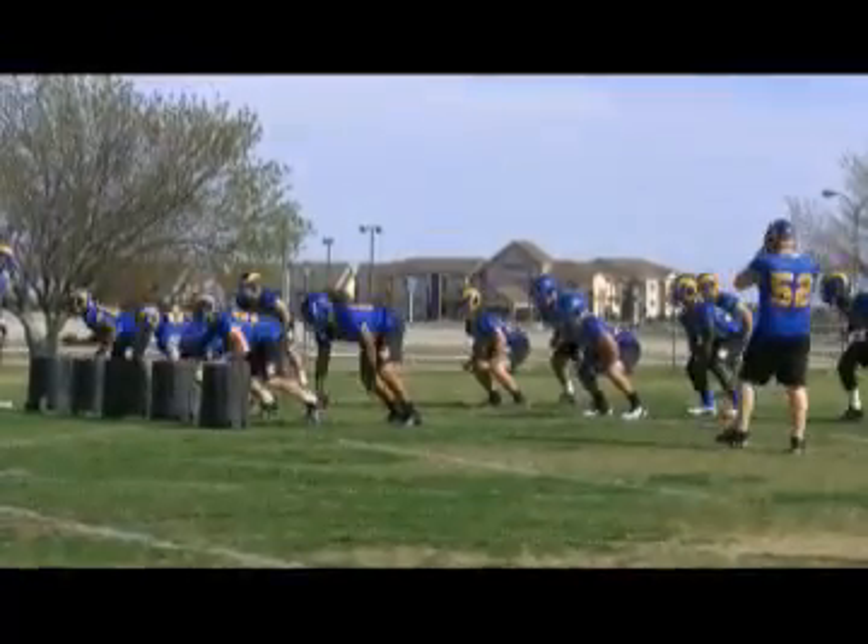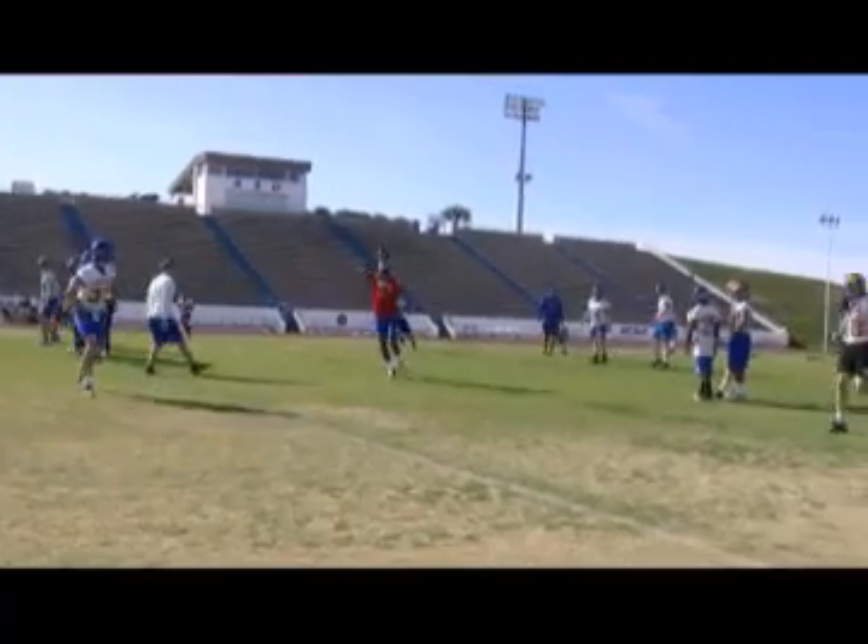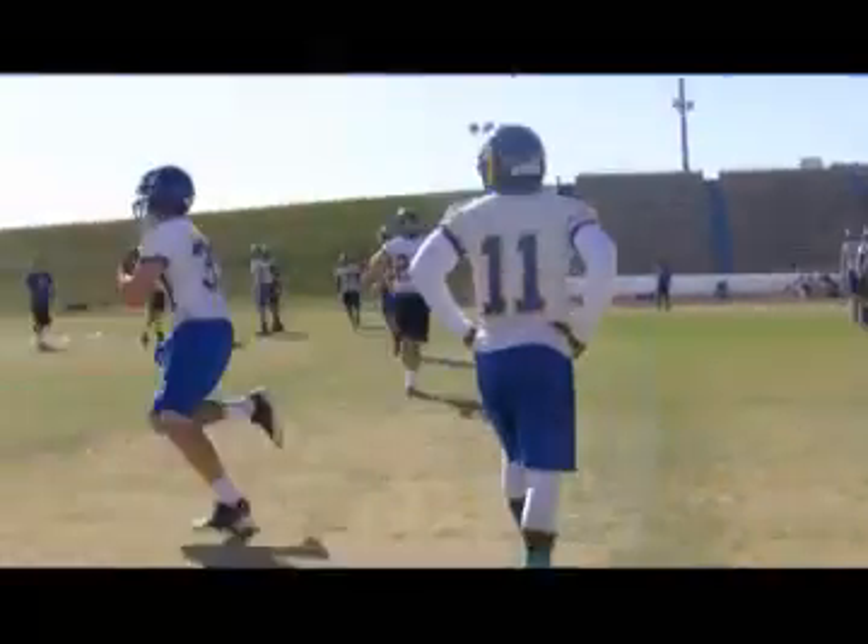It'll be helmets-only today for the first couple of practices, but what are you looking to see out here from your players in the first couple days of spring ball? The first couple days in helmets, just mainly the fundamentals — working on the little things, their fits on defense, the routes on the offensive side, blocks. Just the little things that we've talked about that we need to improve on from last season.